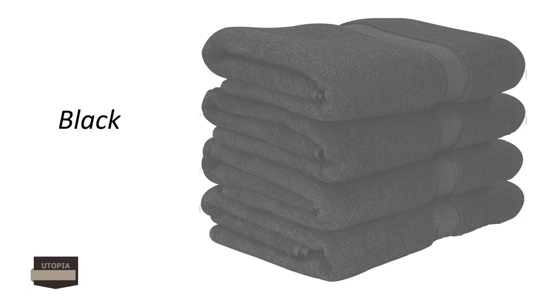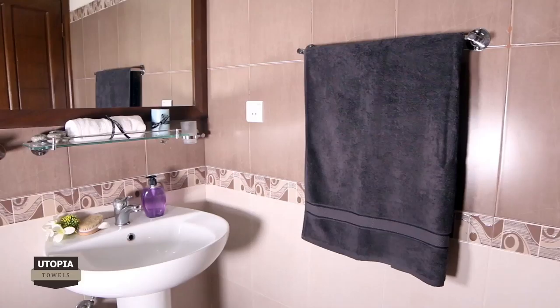Give yourself a refreshing feel by wrapping yourself in a soft, absorbent, fluffy bath towel after a warm shower. Made of 100% cotton fabric, these towels possess breathable characteristics which make them perfect for your hands and body.